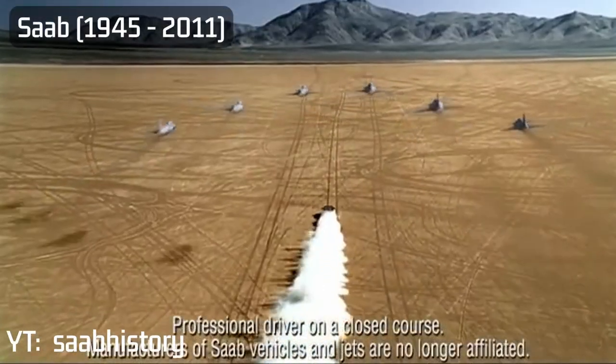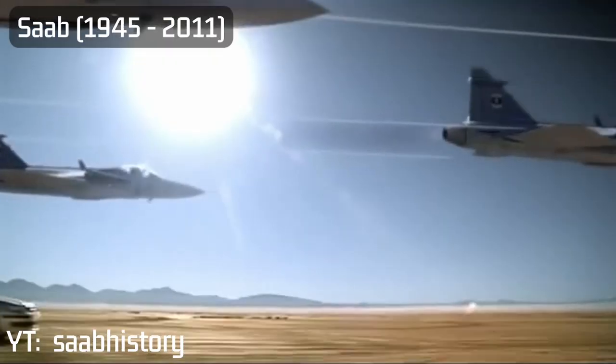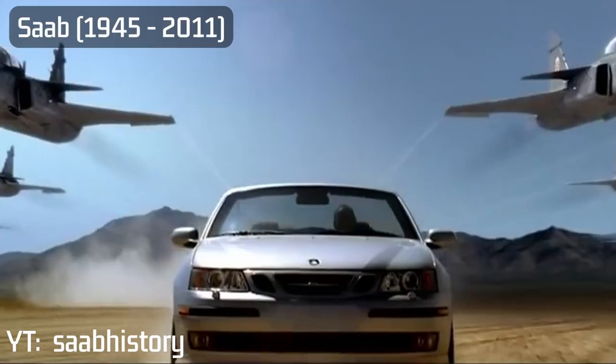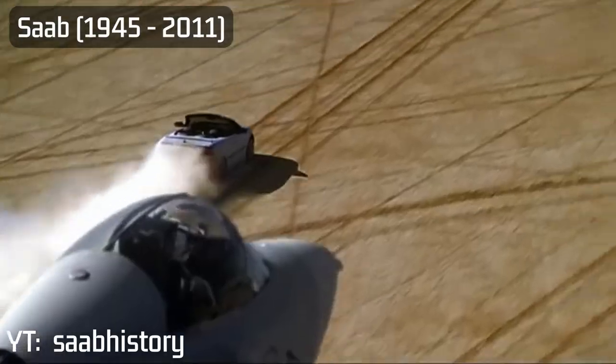It was the last decade you could get your hands on the quirky Swedish brand Saab. The automotive world is still missing the pioneering thinking of the quirky company that likened their road cars to jet fighters. It's a loss that I still mourn to this day.